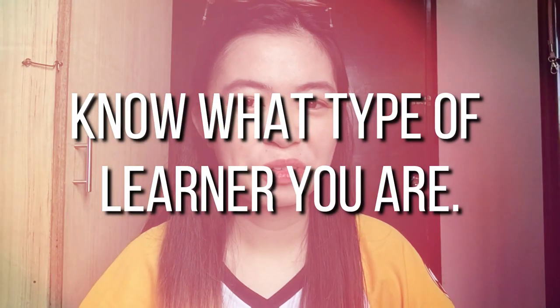Number one tip is to know what type of learner you are. Knowing the type of learner that you are will help you do better and learn more accurately. There are four main categories of learner types.